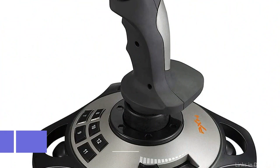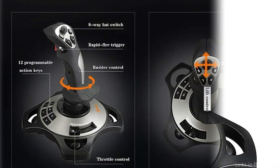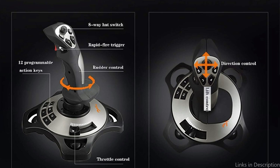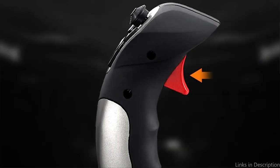On number four, we have the PXN 2113 Flight Sticks. The PXN Flight Sticks can be the ideal choice if you're seeking an economical and user-friendly option for your PC flight sim games. Long flight sessions become much more tolerable thanks to the compact and ergonomic form of these sticks, which allows for an easy and comfortable grip.